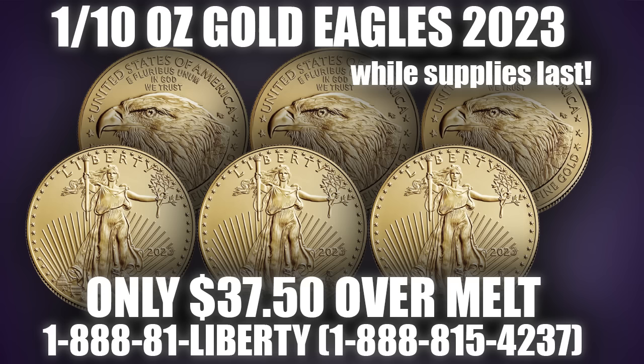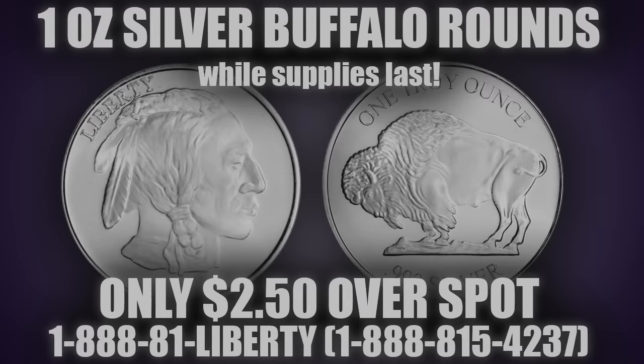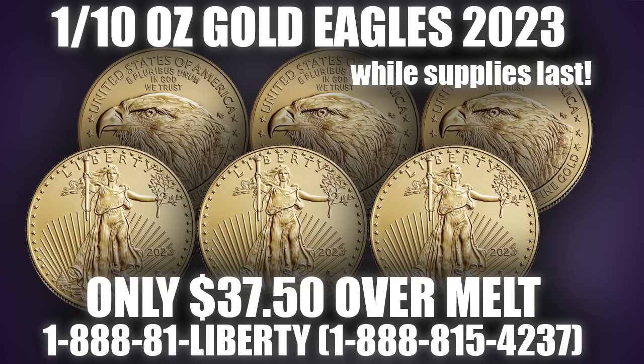This week we feature three different specials. 1/10th Gold Eagles at $37.50 over melt. The Gold Eagle was first released in 1986 and has been one of the most popular gold bullion coins in the world, providing incredible recognizability and investor trust. The 1/10th Eagle is additionally sought after for its high degree of flexibility and liquidity. Like the 1-ounce Eagle, the 1/10th Eagle is 22-karat gold, strengthened with copper. It's 1/10th of a troy ounce of gold, comes 50 to a tube, 5,000 to a box, and is available at just $37.50 over melt while supplies last.